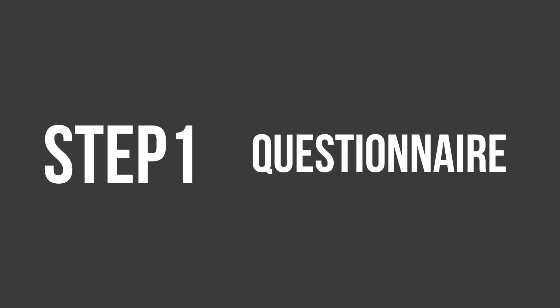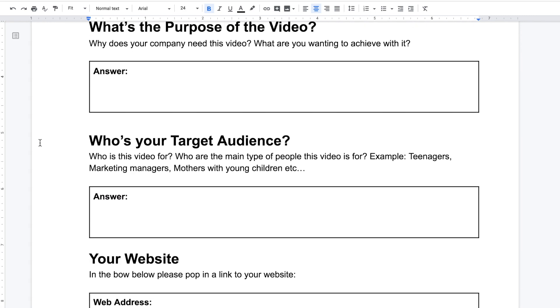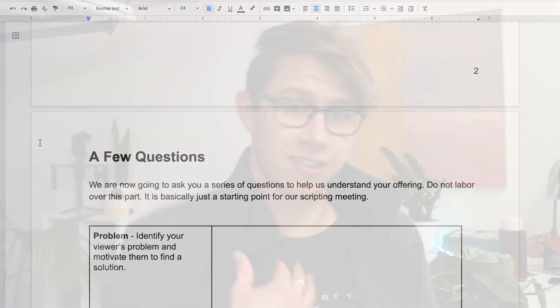Step number one: the questionnaire. Once a client comes aboard and says they want to make a video with us, we send them a quick, easy-to-fill-out three-page questionnaire. It asks a few simple questions about the purpose of the video, the audience, and what sort of vibe they're wanting. That gives me, the script writer, a really good basis on where to begin, launching into the next step.